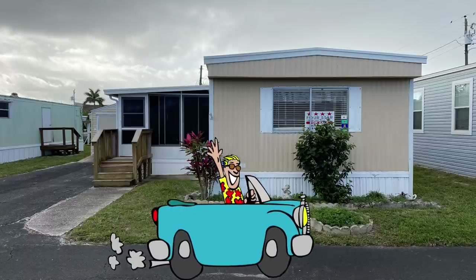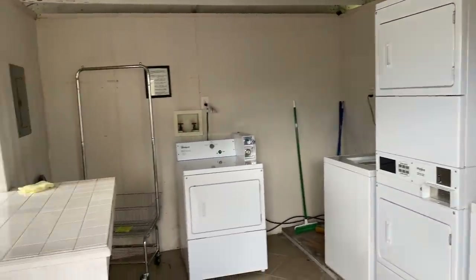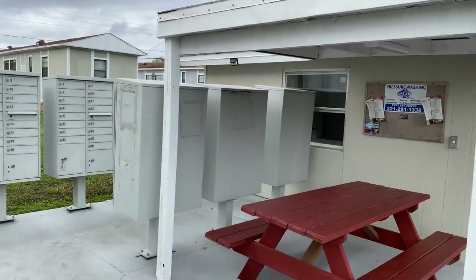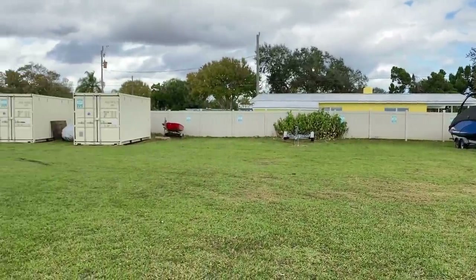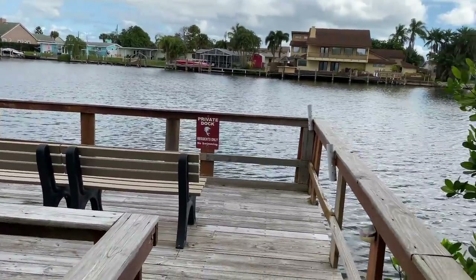After the home tour, we explored the community. There is a laundry area, which will come in handy for residents without a washer and dryer. There's a small clubhouse, a mail area with a handy picnic table, and a very large storage area. With all the boat ramps nearby, this is a great community if you own a boat. The community dock is a special place — you could sit there every afternoon throwing a line out. Folks store their kayaks here, and there's a table for picnicking. The view up and down the river is gorgeous.